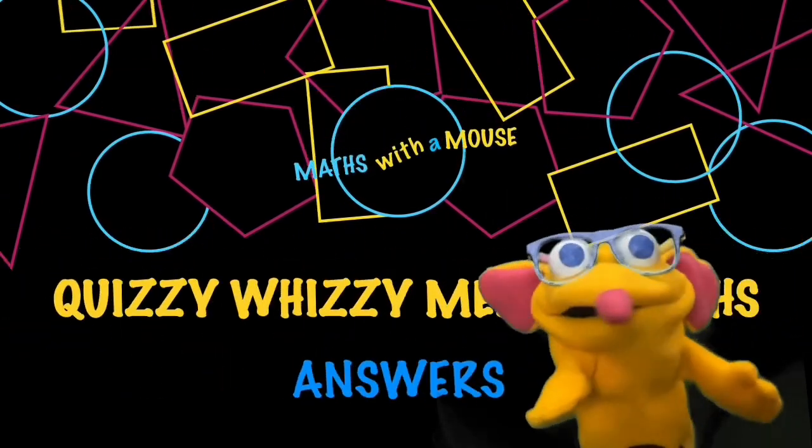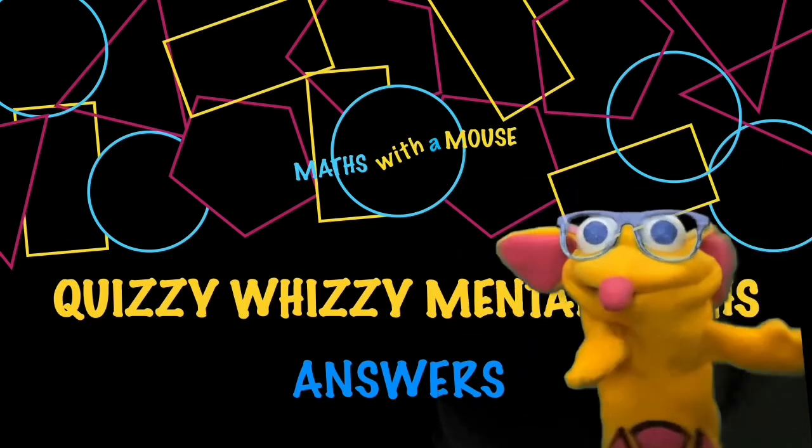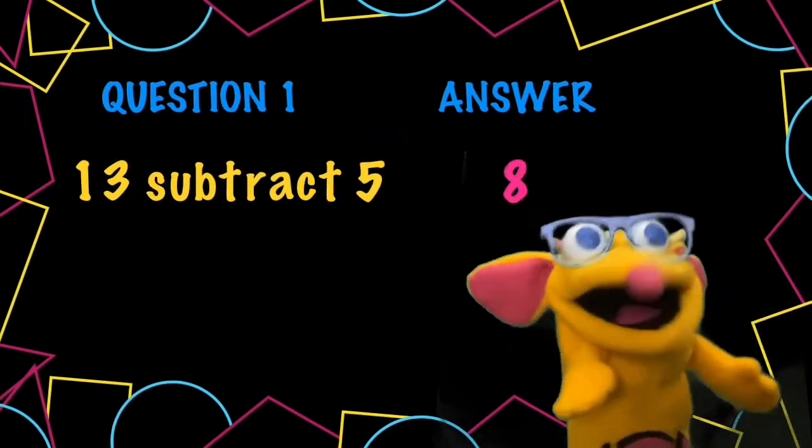Here's time for the answers. Question 1. If we take away 3, we get 10. Then take away another 2, we get 8. And we're taking away 5 altogether.